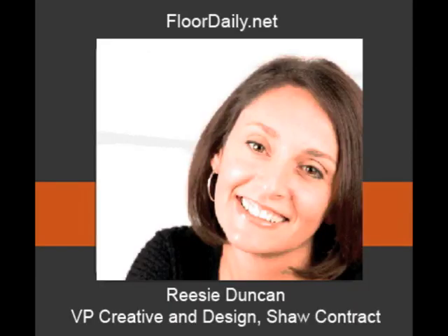Good morning, you're listening to FloorDaily.net, and I'm Ken Parr. I'm on the 10th floor at NeoCon 2015 in the Shaw Contract Space, and I'm with Recy Duncan, who's Vice President of Creative and Design.